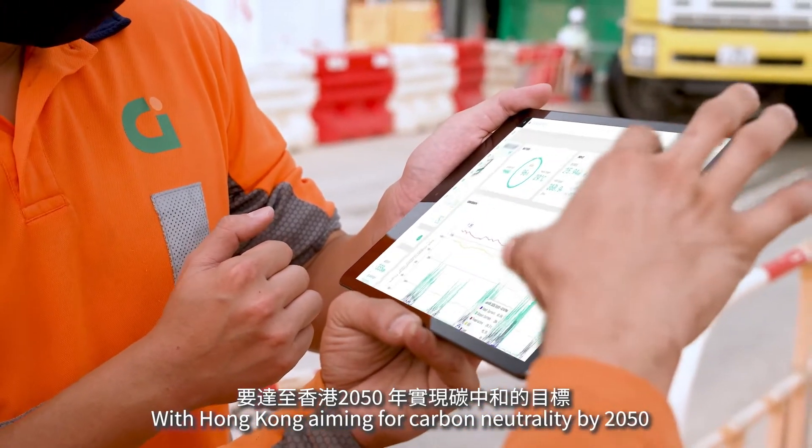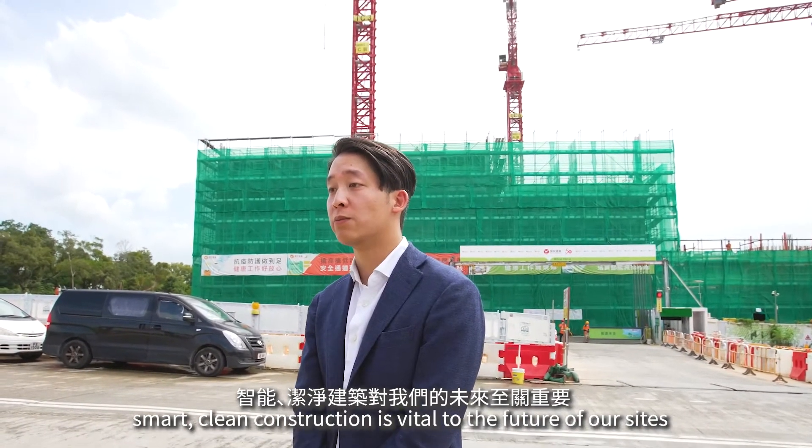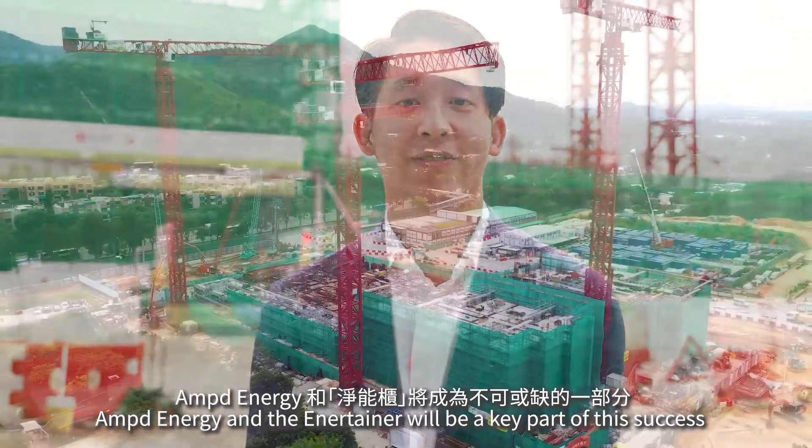With Hong Kong aiming for carbon neutrality by 2050, smart, clean construction is a vital part of the future of our sites. Amped Energy and the Entertainer will be a key part of this success.